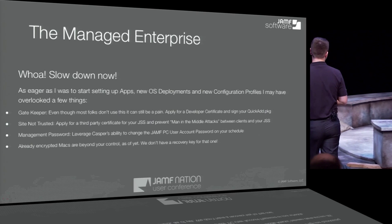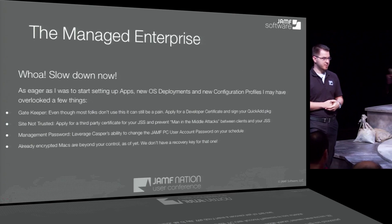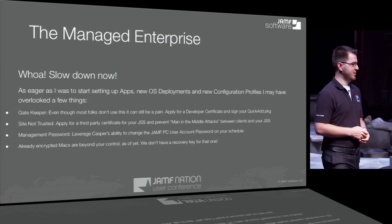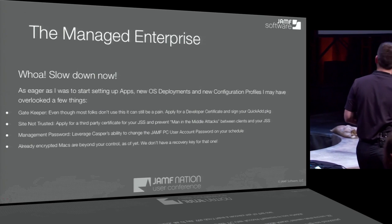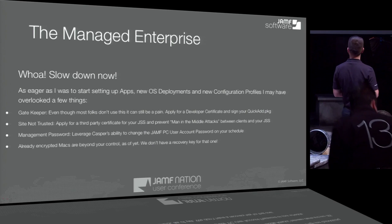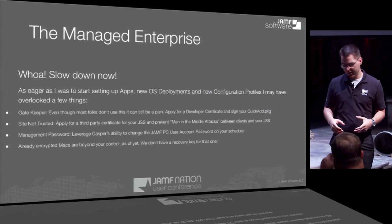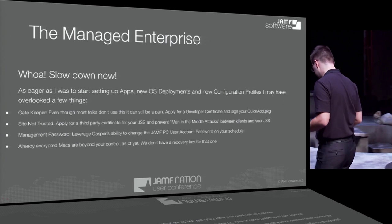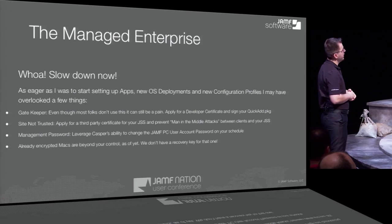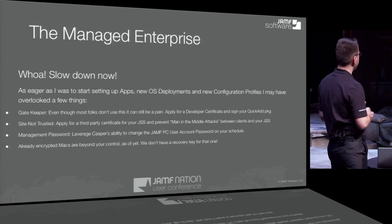Very excited — I started spending 100% of my time on this product. I overlooked a few things, one of which is the QuickAdd package is self-signed. With Gatekeeper on 10.8, we really didn't want people to disable that — we can argue about its effectiveness, but we didn't want people to circumvent it. So we decided to get a developer certificate to sign that package so people can run it on their machines without any problems.